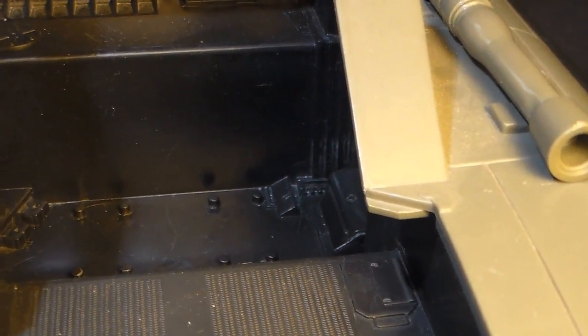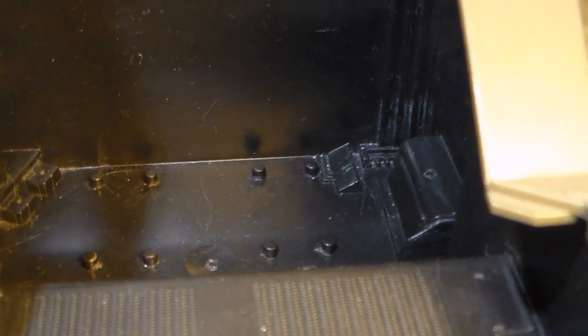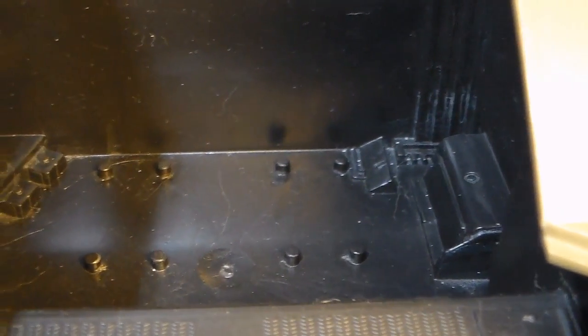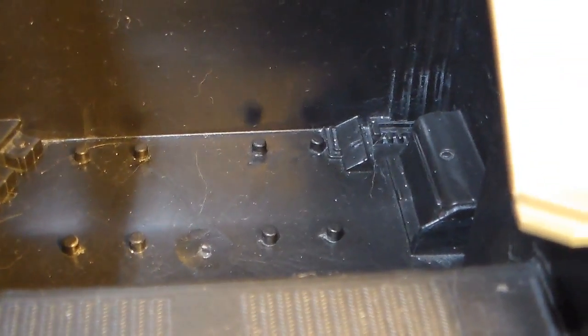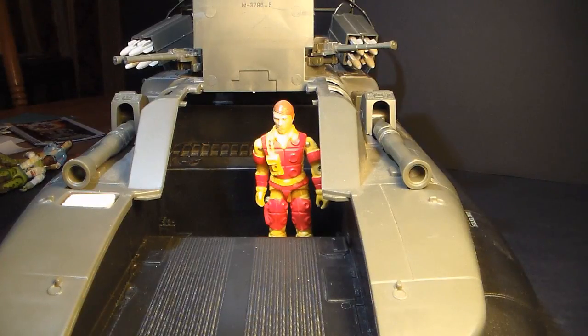With the ramp down and the canopy up, we can take a closer look at the troop-carrying compartment, which looks really nice — very roomy, lots of space. There's some nice sculpted detail all around. We have foot pegs, and it looks like this is intended to accommodate four figures with one foot peg per foot, so it secures the figure a bit better. It's nice that they put foot pegs in there.